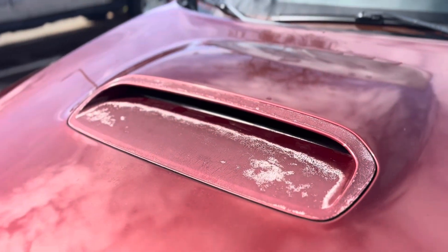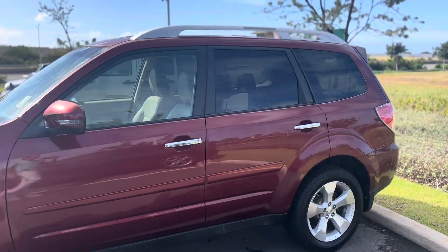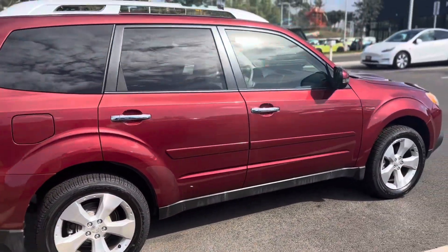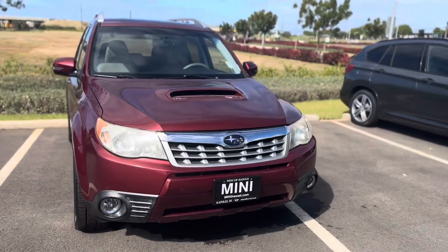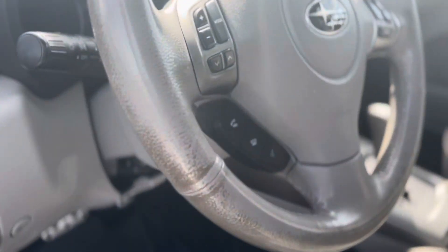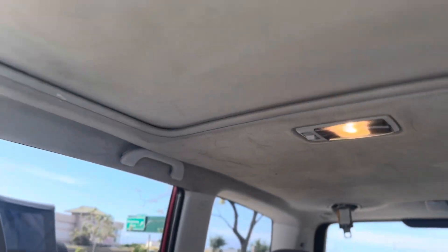Aloha and welcome to Mini of Hawaii. This is our 2013 Subaru Forester. I'm gonna do a quick walk around for you and I hope you like this video. Let me know if you have any questions. I'll see you next time.